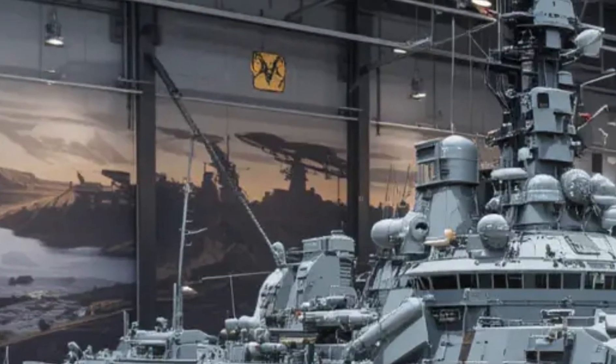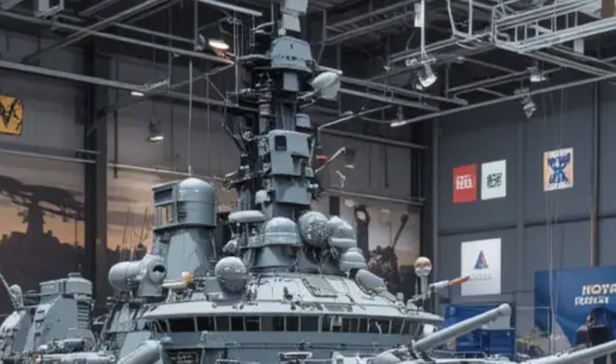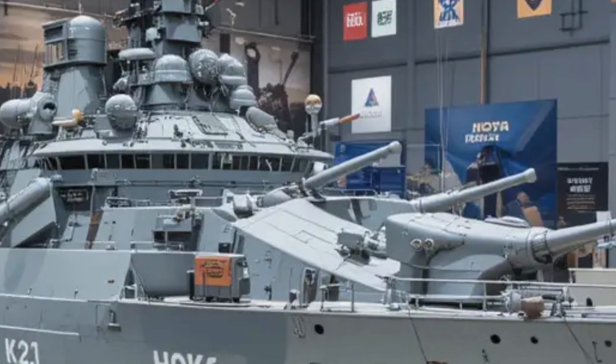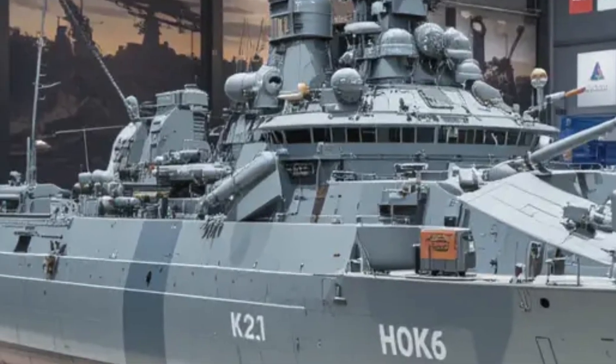Make sure to subscribe so you do not miss future in-depth reviews of advanced military and automotive technology. This is SK Auto Reviews, bringing you the latest insights, reviews, and detailed breakdowns of the most powerful machines on land and sea.